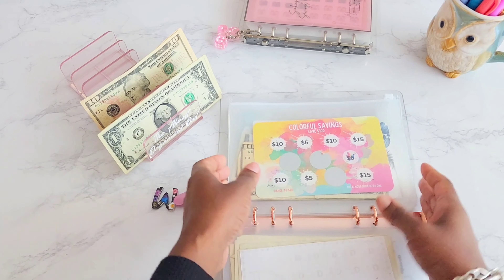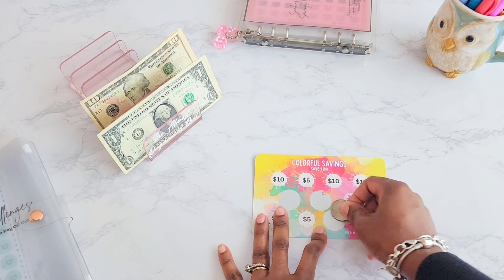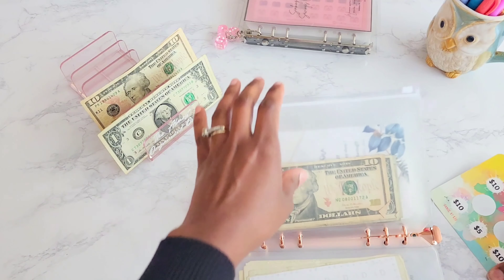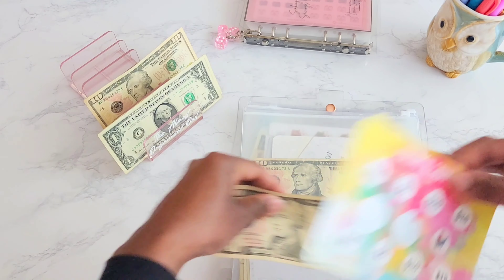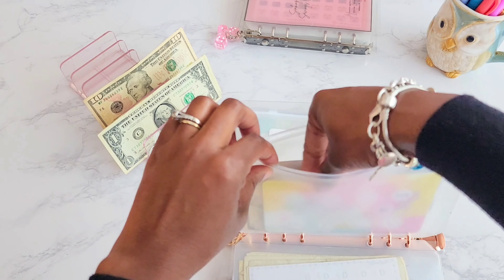Next up is the colorful savings challenge from my Etsy shop. We're putting in ten dollars here. We're almost done with this saving challenge — that is so great — only two more to go!